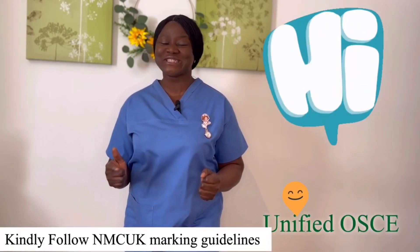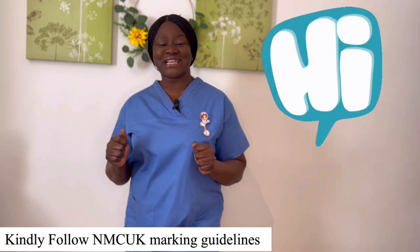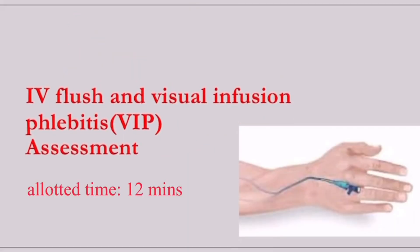Hi everyone, welcome back to Unified OSCE. We're going to have a look at another skill station: intravenous flush with Visual Infusion Phlebitis (VIP) score assessment.